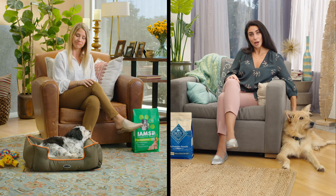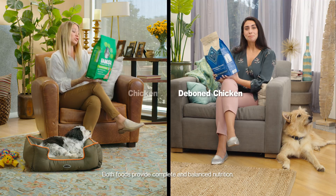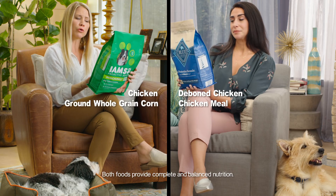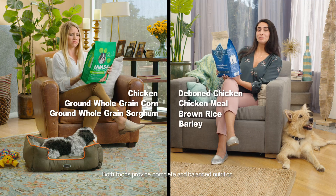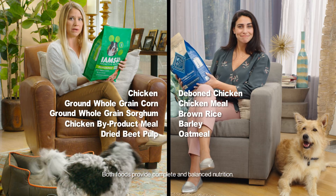Would you read a few of them? Deep bone chicken. Chicken. Chicken meal. Brown whole grain corn. Brown rice. Ground whole grain sorghum. Barley. Chicken by-product meal. Oatmeal. Dried beet pulp.